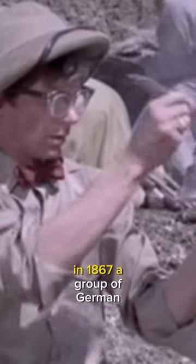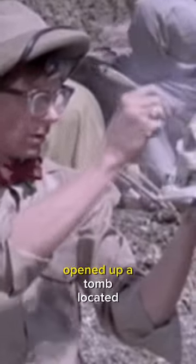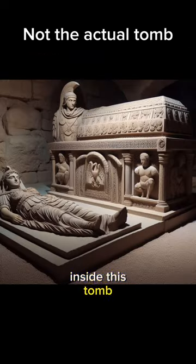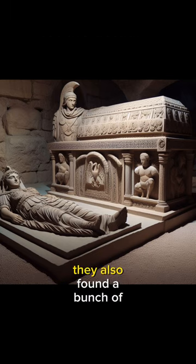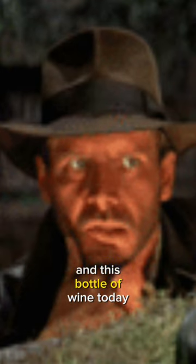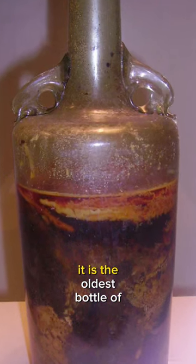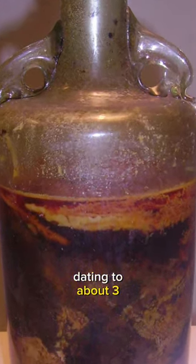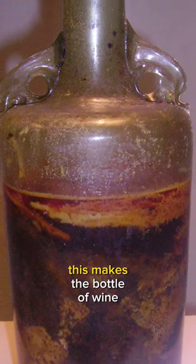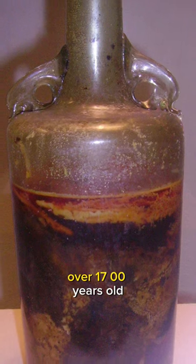In 1867, a group of German archaeologists opened up a tomb located near Speyer, Germany. Inside this tomb, they not only found the crypt of a Roman engineer and his wife, they also found a bunch of Roman silverware plates and this bottle of wine. Today it is the oldest bottle of unopened wine, dating to about 325 or 350 AD. This makes the bottle of wine over 1700 years old.